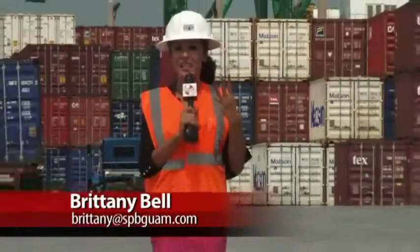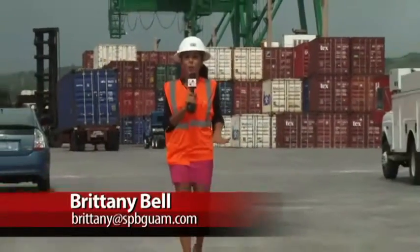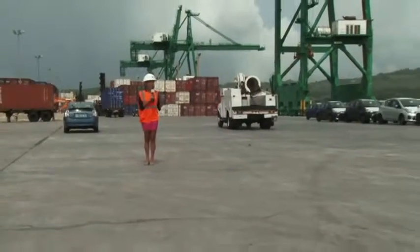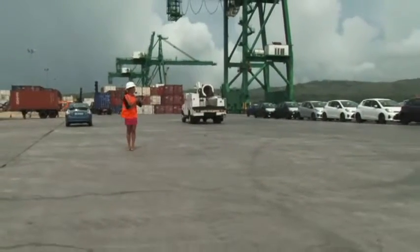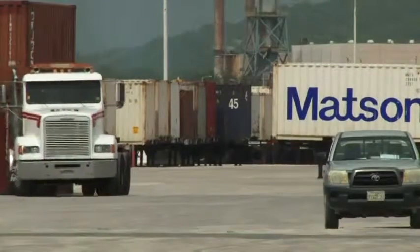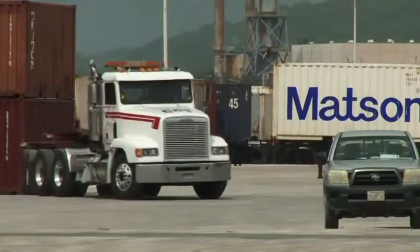While still under construction across the three phases completed, I'm standing here where Warehouse 2 once existed, but is now a nine-acre break bulk area that can house and store up to 700 cars per month at the port.